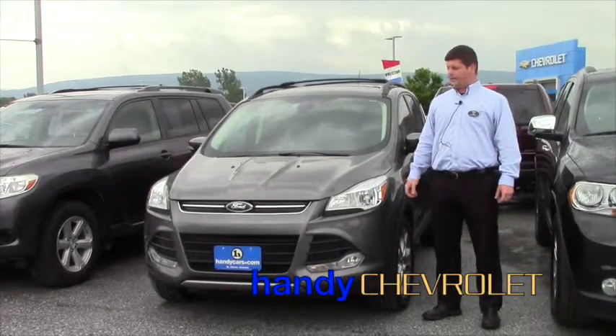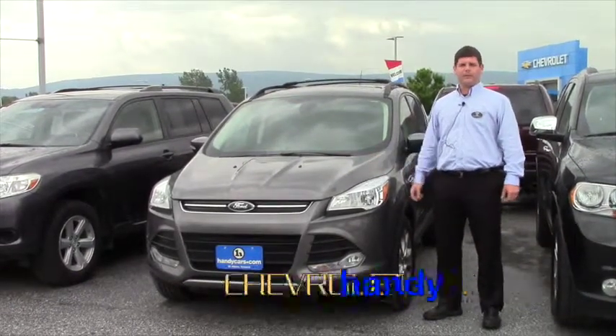Hi Jason, I'm Tim from Handy Chevrolet and this is the 2013 Ford Escape you inquired about.